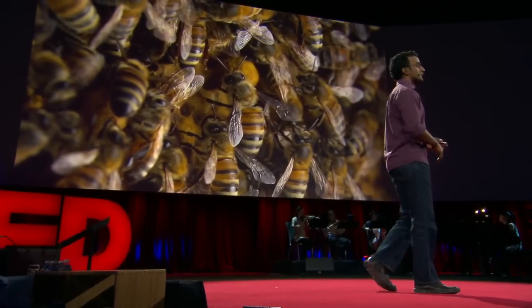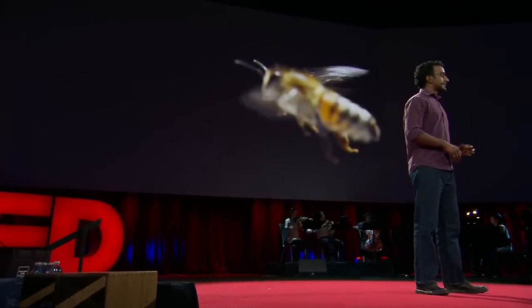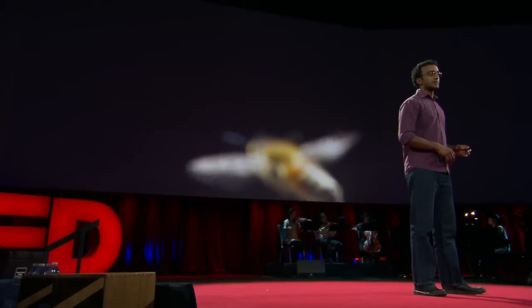Until last year, I'd never kept bees before, but National Geographic asked me to photograph a story about them, and I decided to be able to take compelling images I should start keeping bees myself. As you may know, bees pollinate one-third of our food crops, and lately they've been having a really hard time. So as a photographer, I wanted to explore what this problem really looks like.